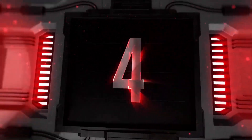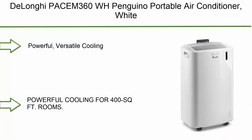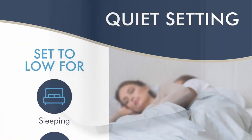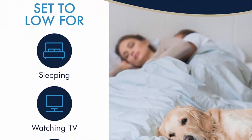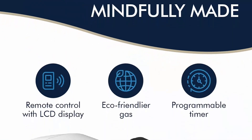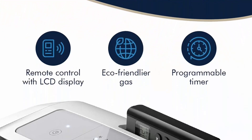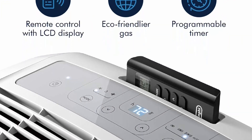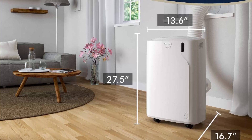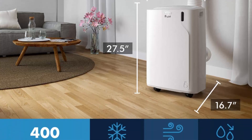Number 4: De'Longhi Pinguino PACЕМ360 WH Portable Air Conditioner, White. Powerful, versatile cooling for 400 square foot rooms. Indulge in the simple luxury of cool air and less humidity with 3-in-1 settings. Energy saving and efficiency boosting — this energy efficient model is up to 17% more effective than previously.